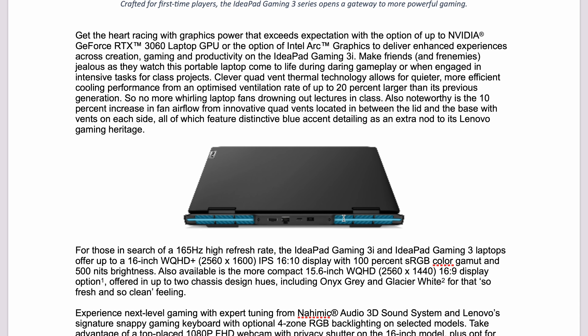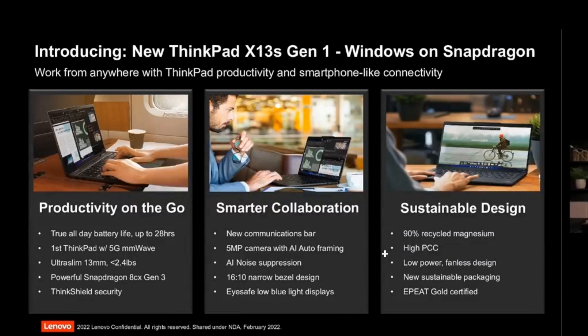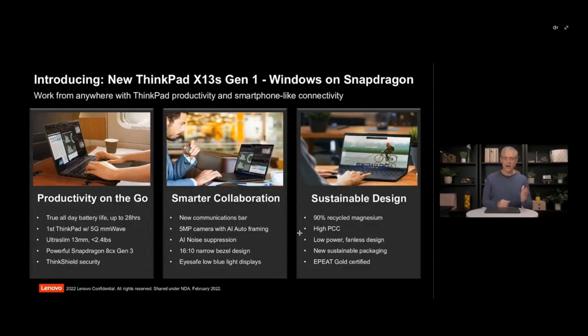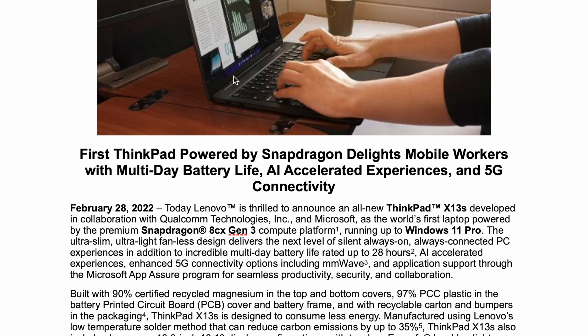Now let's talk about probably the most appropriate laptop for Mobile World Conference — an ARM-powered laptop with the latest Qualcomm Snapdragon processor. It runs Windows for ARM, offers up to 28 hours battery life, better connectivity on the go, a 16-by-10 display, and it's ultra-light at only 2.4 pounds.